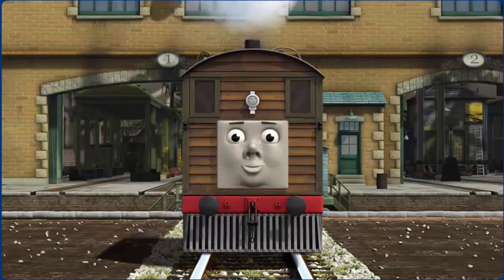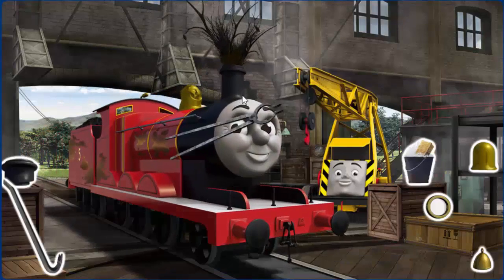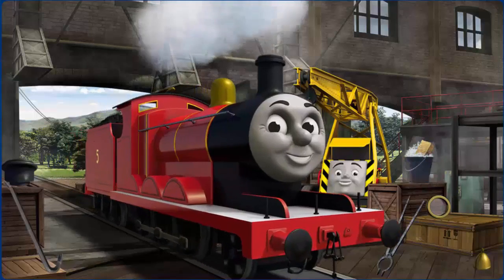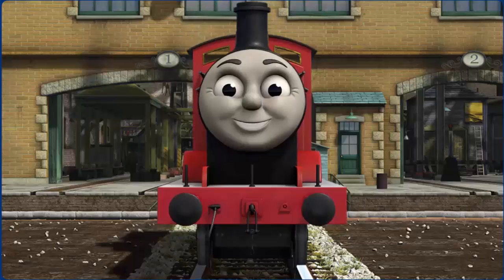You fixed it! Toby is ready to get back to work. James's funnel is clogged with twigs and he has oil stains. Great job, but there's still more to do. You fixed it! James is ready to be really useful again.